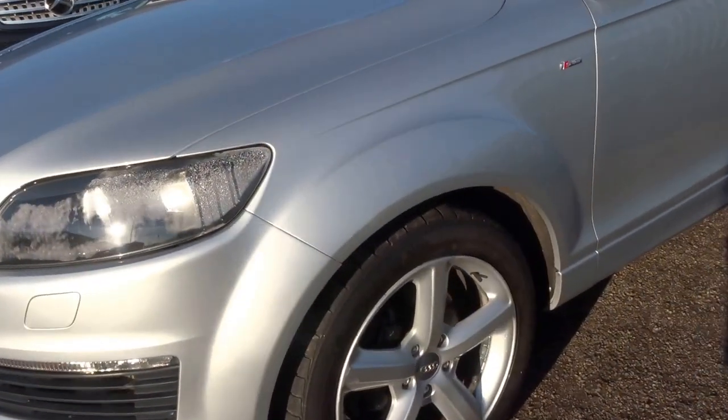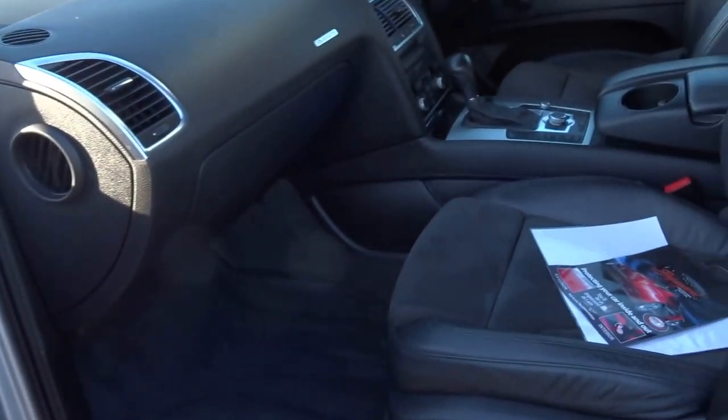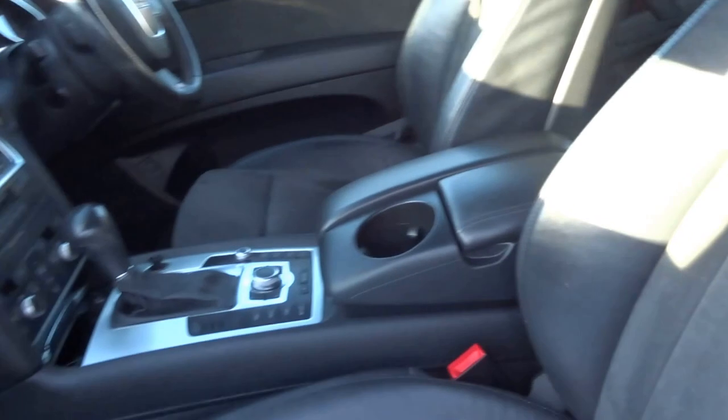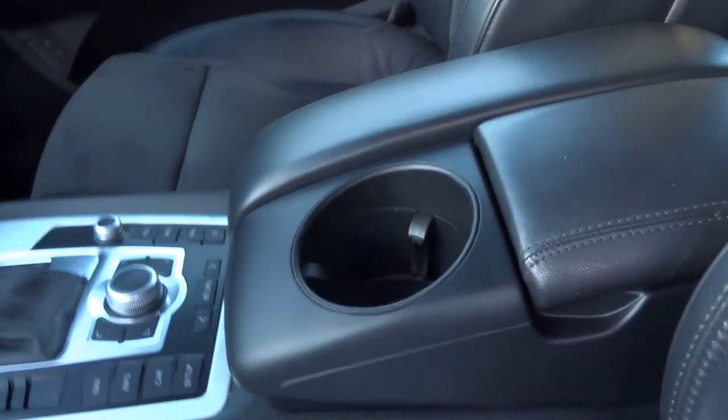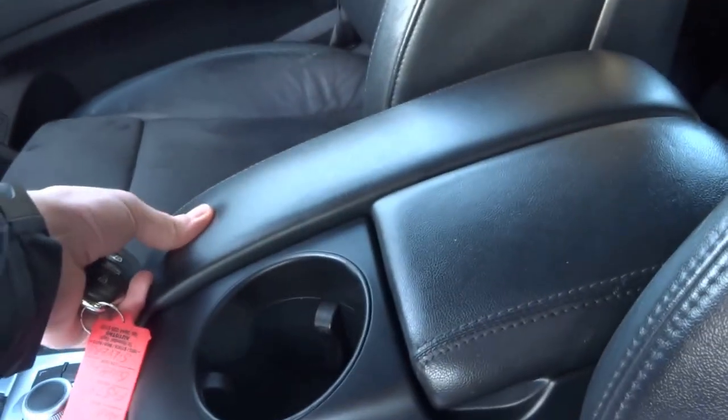This is the S-Line, so it's got the nice alloy wheels and it's got the half leather interior, amongst other options like satellite navigation, electric seats, cruise control, a big centre armrest, and two cup holders. The car has loads of storage.